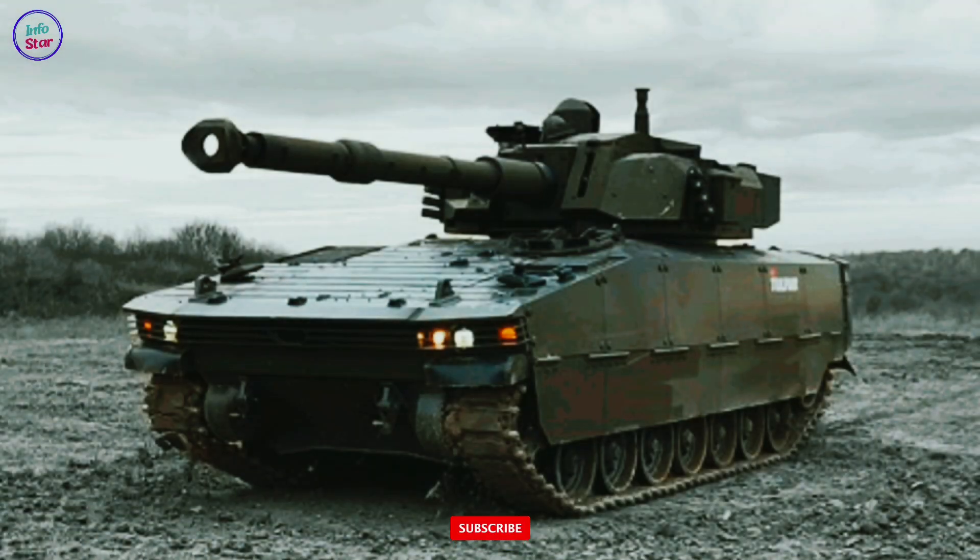Designed to meet the operational needs of contemporary battlefields, the Tulpar is a robust combination of mobility, firepower, and survivability, serving as a cost-effective solution for various combat and reconnaissance missions.